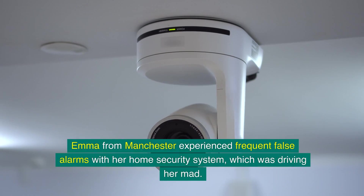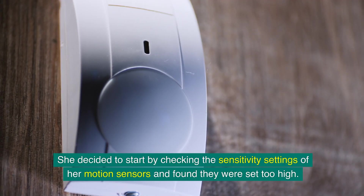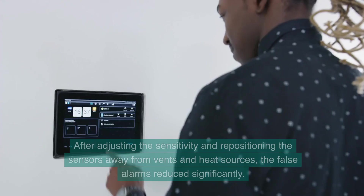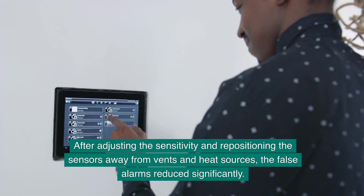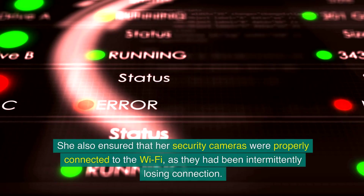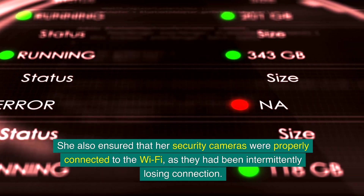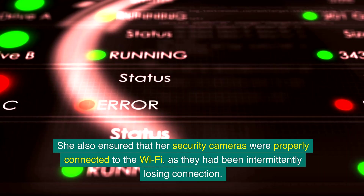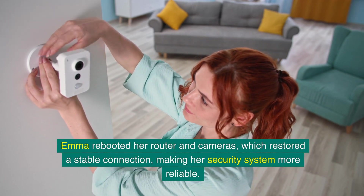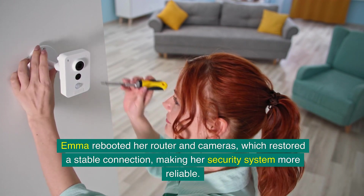Emma from Manchester experienced frequent false alarms with her home security system. She checked the sensitivity settings of her motion sensors and found they were set too high. After adjusting the sensitivity and repositioning the sensors away from vents and heat sources, the false alarms reduced significantly. She also rebooted her router and cameras, which restored a stable connection and made her security system more reliable.